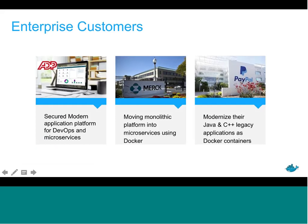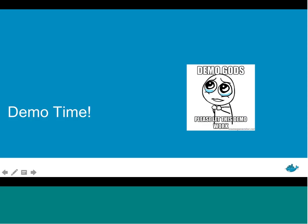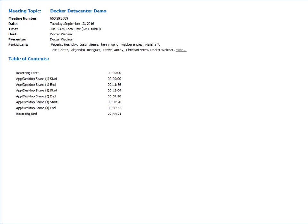Just a few customer examples of folks benefiting from Docker Data Center in production: ADP is leveraging our secure modern platform for DevOps and microservices, containerizing their legacy applications and breaking them down into microservices. Merck is also looking to move from a monolithic-based platform and break applications into microservices. PayPal is modernizing legacy apps including Java and C++ applications as Docker containers, and they're leveraging about 100,000 VMs today and looking to benefit from infrastructure optimization by running containers within virtual machines.